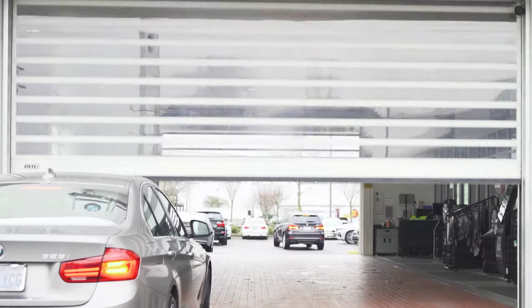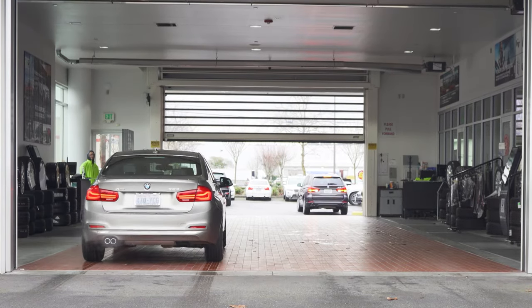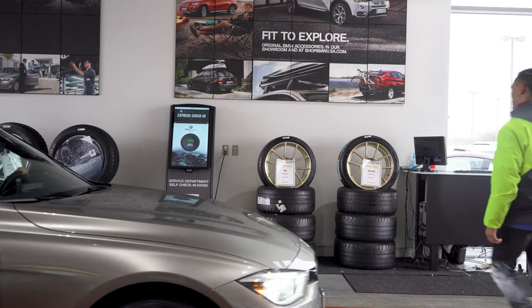At BMW Northwest we understand that your time is valuable. That's why we've installed quick drop-off kiosks in our service drive to expedite your experience. We have two kiosks, one on the right side of the drive and one on the left side.